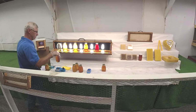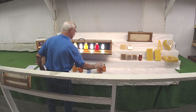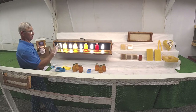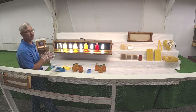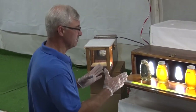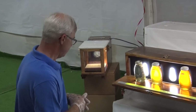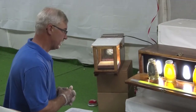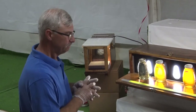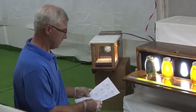Each category gets a score, and then we total up the scores. At the end of judging that category, sometimes we'll get a tie, which means the judges will go back and re-judge, looking at different categories where they might be able to add or subtract points. That's pretty much where we are on the extracted honey.